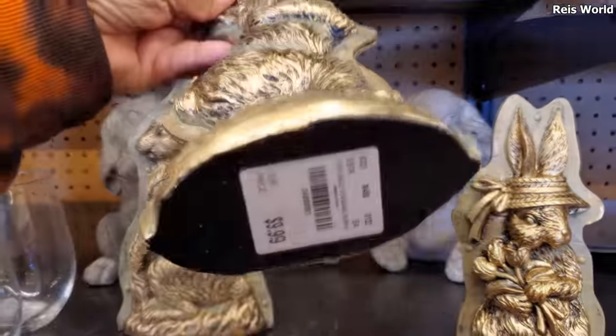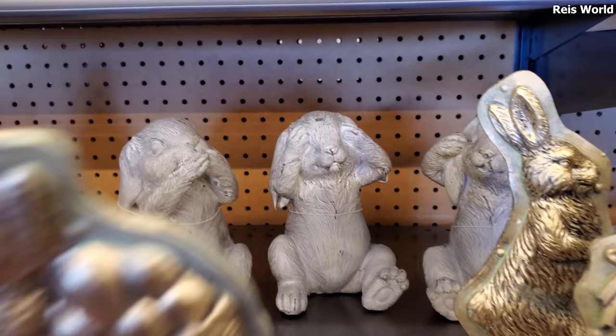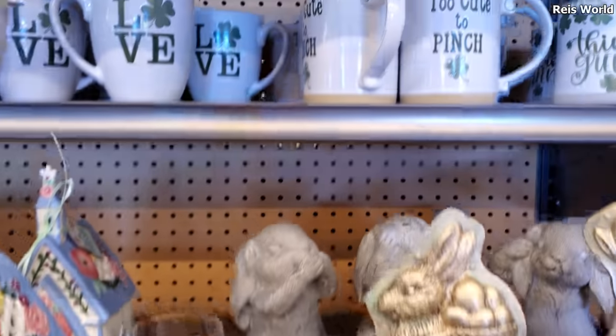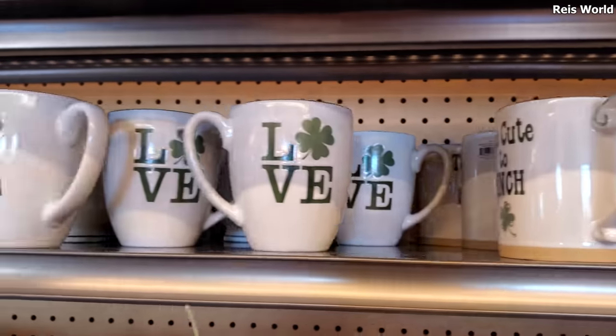Let me bring this one out — and that's $10 as well. Check out the back — those are cute. A little St. Patrick's Day too — cute to pinch, think green, love.